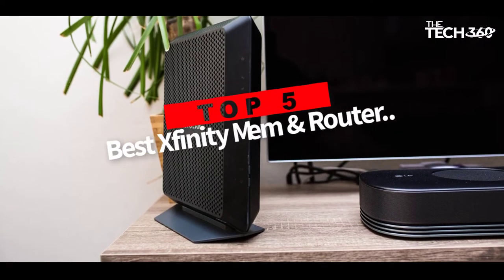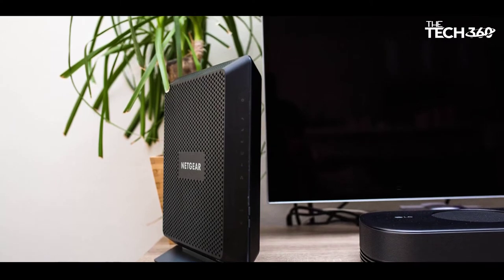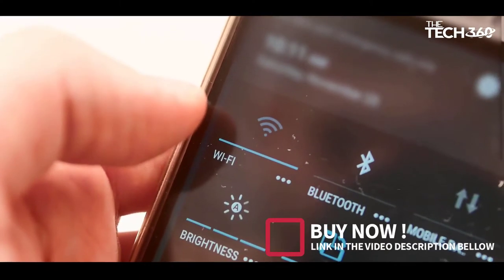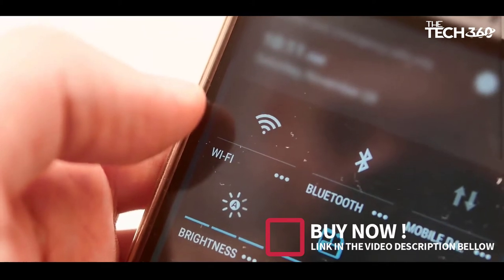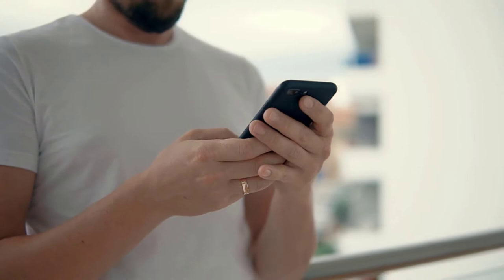Are you looking for the top 5 best Xfinity modem and router combo? In this video, we will look at some of the top 5 best Xfinity modem and router combos on the market. Before we get started, we have included links in the description, so make sure you check those out to see which one is in your budget range.